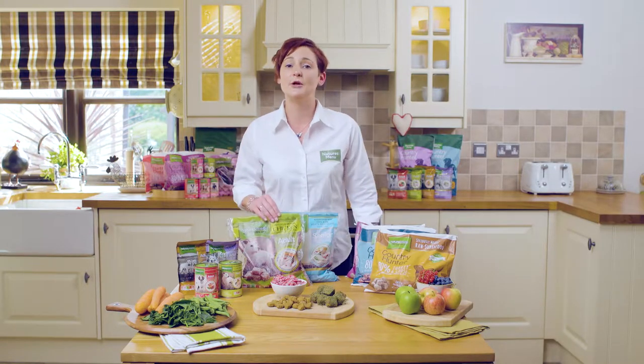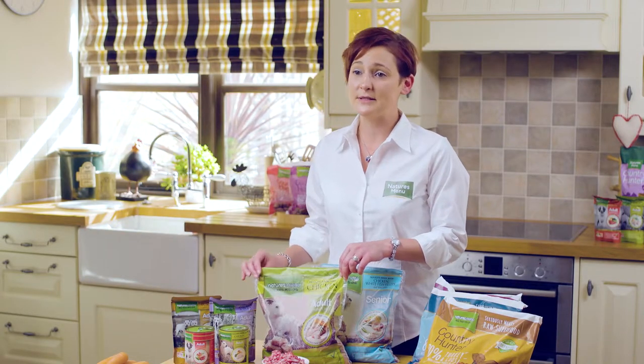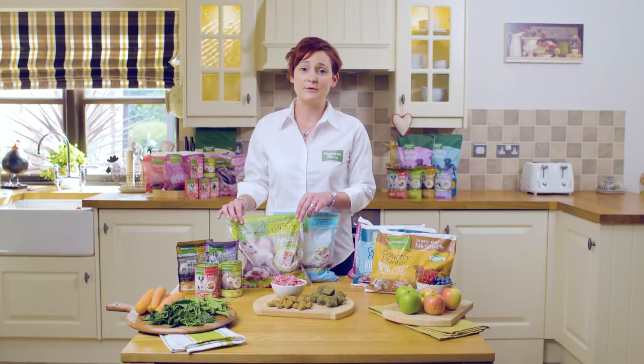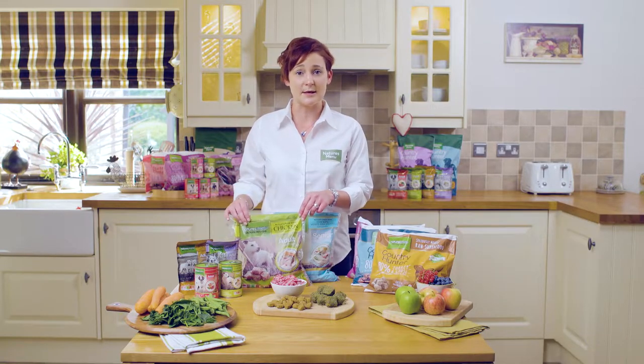To start with, we have our Nature's Menu Original. Our chicken with vegetables and brown rice is a great one to start all dogs on raw food. Following our 7-day transition guide, which you'll find on our website, this is a 60% meat content — so nothing too rich to upset the tummy.